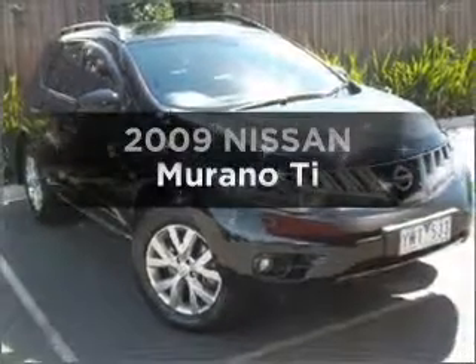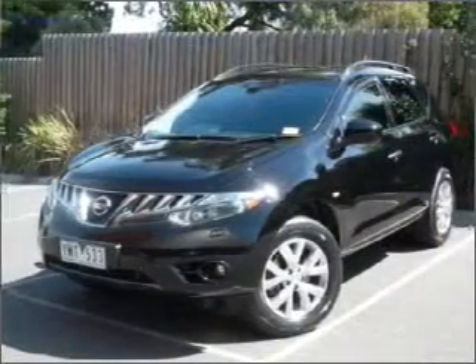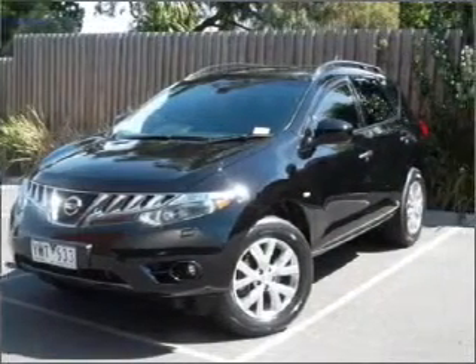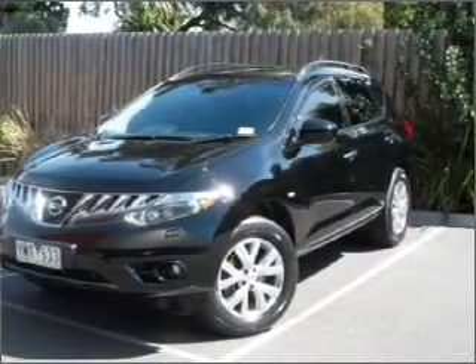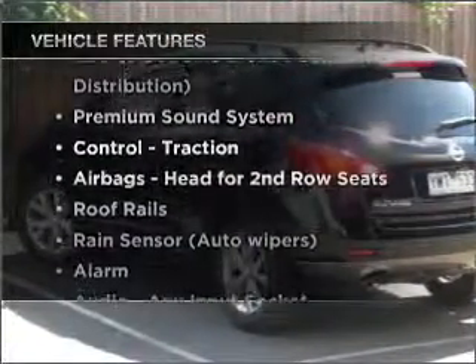Presenting the 2009 Nissan Murano. Experience the comfort of driving this well-presented vehicle with a reliable six-cylinder engine. Plus, enjoy these notable features that are included in this ride.